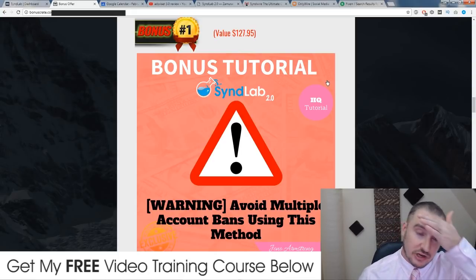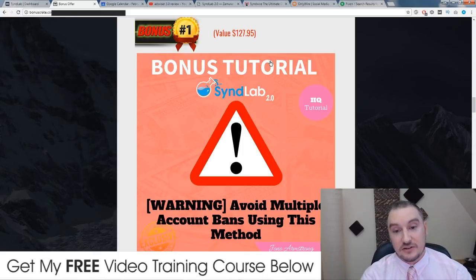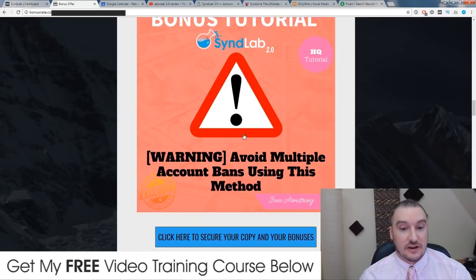I figured this out through hardcore trial and error and lost a ton of accounts in the beginning, but since I've been using this tip my accounts are safe and I've never had any problems since. Inside this bonus tutorial I'm going to walk you through the exact steps to add multiple accounts to SynthLab safely. I have multiple WordPress and Twitter accounts, which I find to be the most powerful. So inside this tutorial I'll take you through step by step how to do it in a safe way.